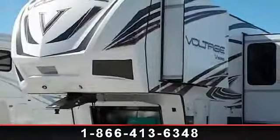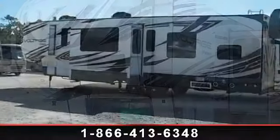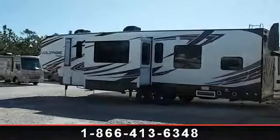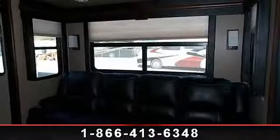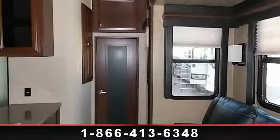Start planning your next trip in this 2014 Dutchman Voltage V-Series 3305. If you are looking for a fifth-wheel RV with the perfect blend of convenience, comfort and enjoyment, look no further. This unit is great for vacationing, adventuring or just relaxing. An adventure awaits.